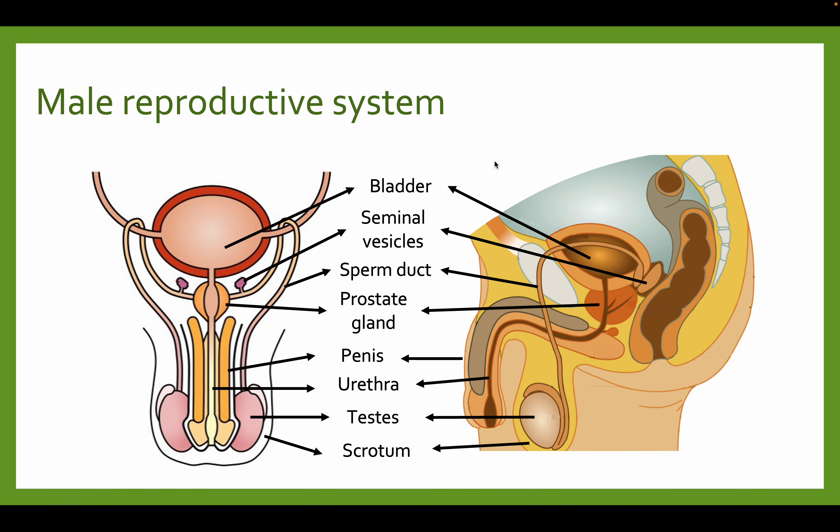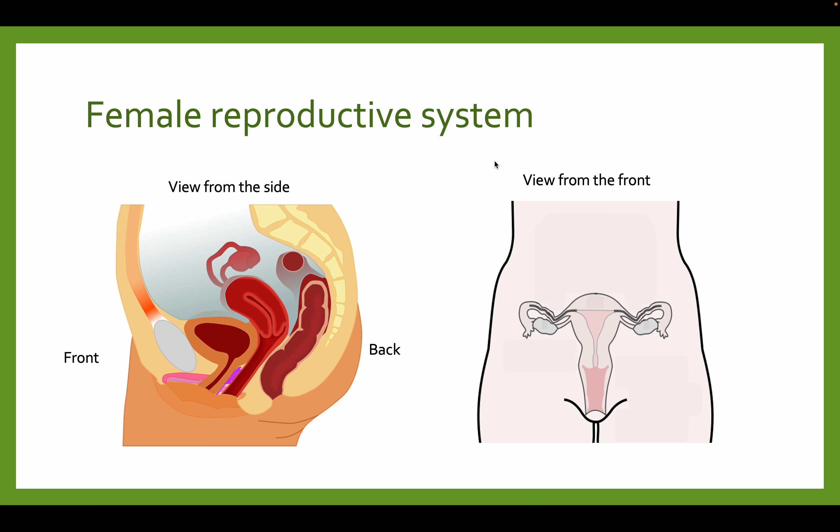In this video we took a look at the male reproductive system. Watch that if you haven't done so, so that you know what the different functions of the different parts of the male reproductive system do. In this video, let's take a look at the female reproductive system.